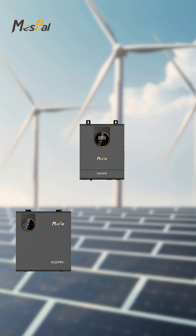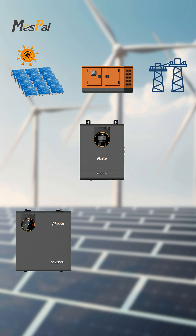Electrical energy can be fed into the system through three main pathways, building a stable and reliable multi-source energy supply system.